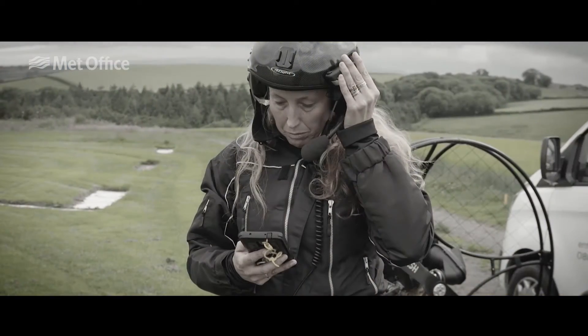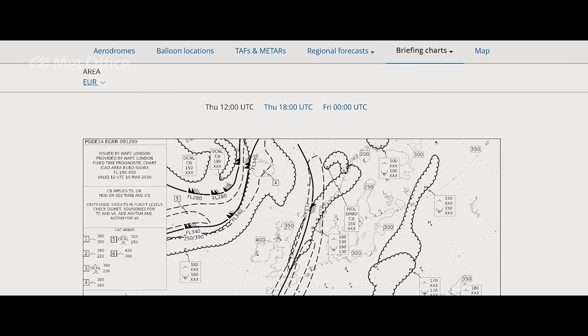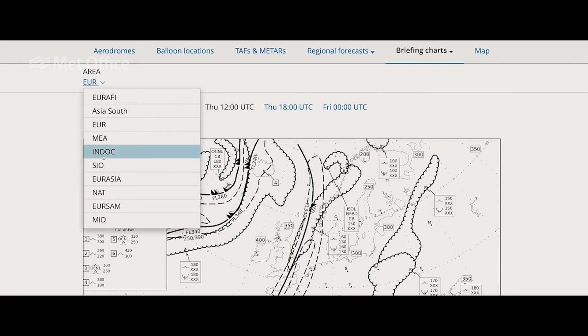It's really important that pre-flight and from pretty much anywhere I can access really up-to-date weather information. That's everything from ground speed, winds at height, rain forecast and everything.